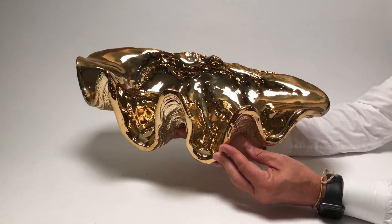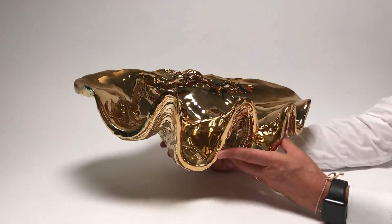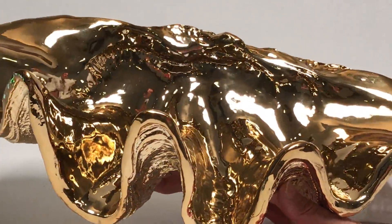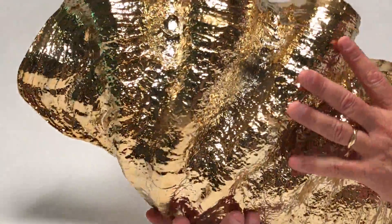Clam shells are really one of the great icons of the sea, and no one should be having a real one these days because they're so rare. So we reproduced our golden clamshell out of resin.